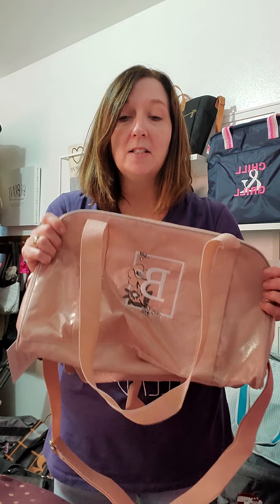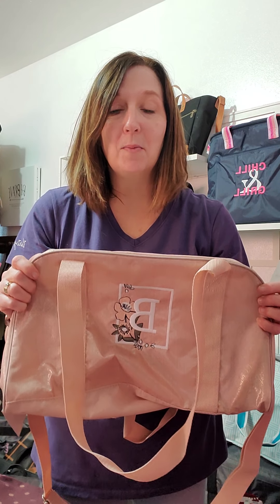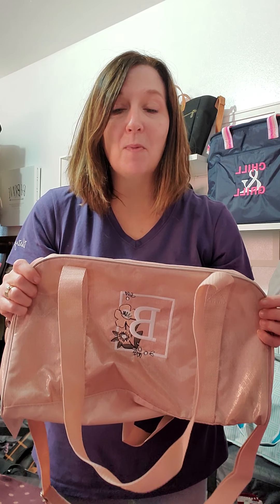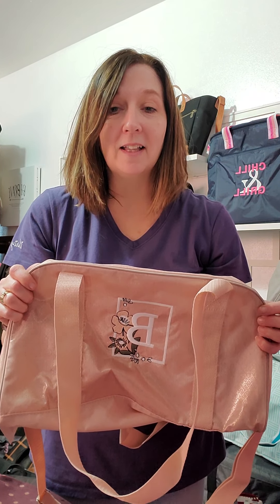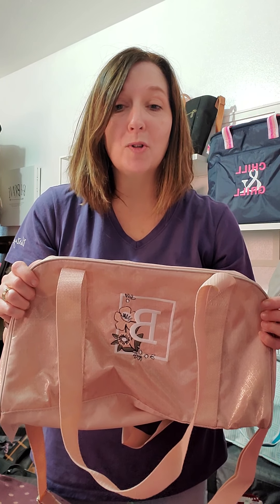This is such a perfect size for just an overnight stay. Maybe you're going to go visit someone for just one night or two nights — this is the perfect bag. It's also small enough for a child or a teen to carry easily. I think of teens who are in sports or dance; this is perfect for them as well.